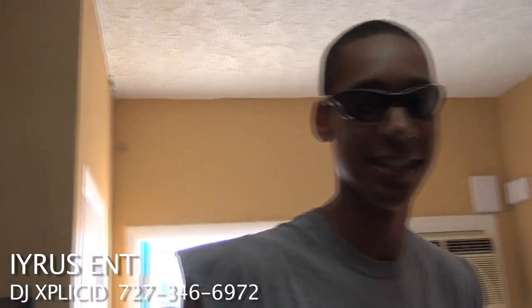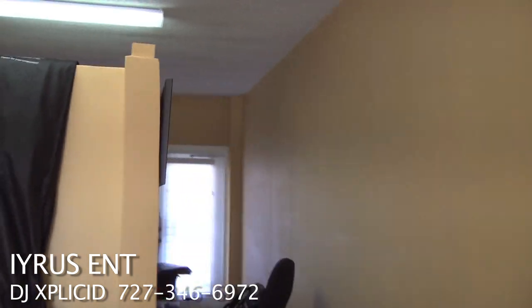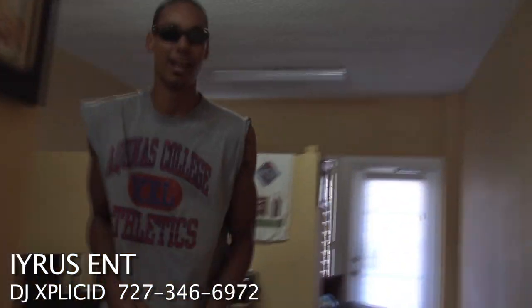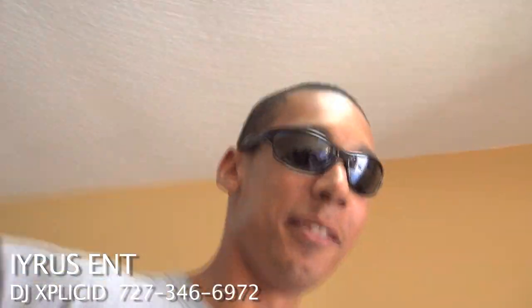You know what? I gotta get my keys, man. I can't open the car without the keys. Alright, here we go. Taking all day. I know, I'm like so excited I can't even think right now.